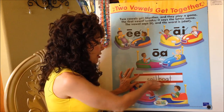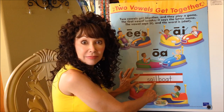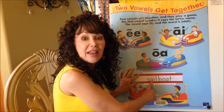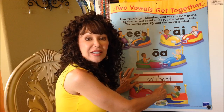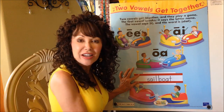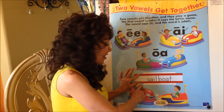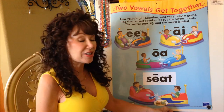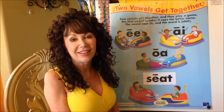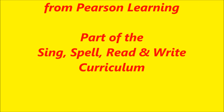Very good! Do you remember how to sound out the long word? AI says 'A' — its letter name. And when you see OA, the O says its letter name. Let's read: S-A-I-L-B-O-A-T. Say it fast: sailboat! Now that you know the 'Two Vowels Get Together' song, you're going to be reading more and more interesting words. Keep up your practicing and I'll see you at your next lesson!